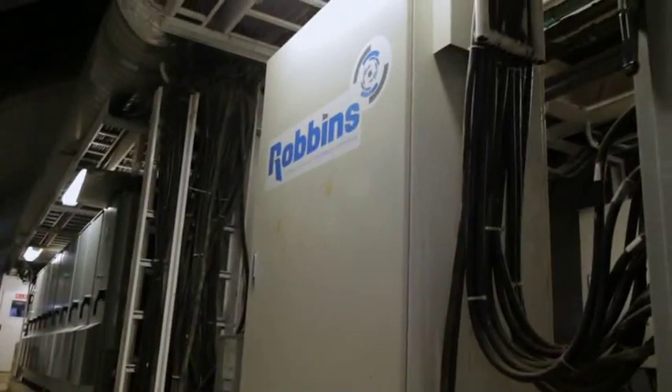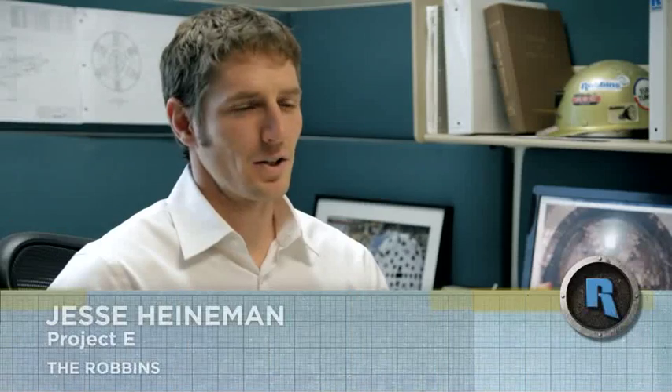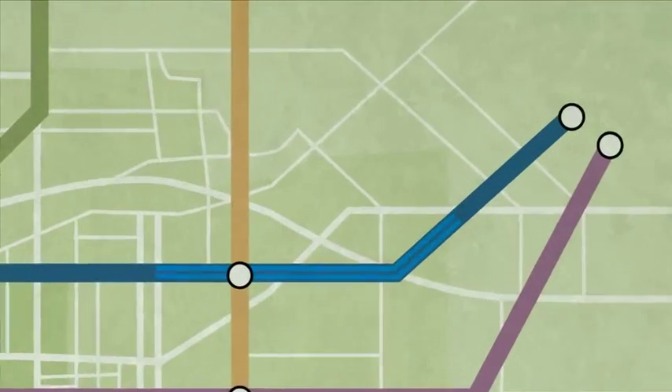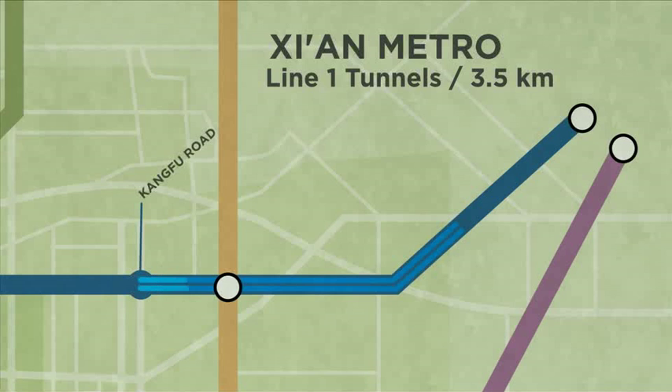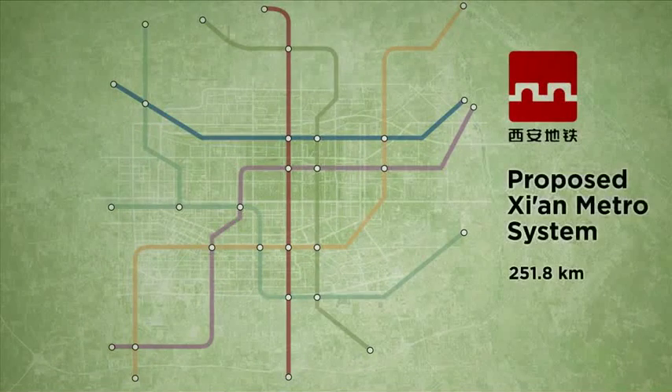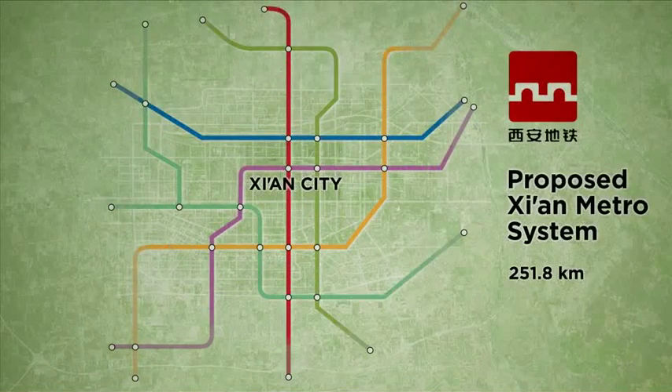For the Xi'an Metro Line 1 project, the Robbins Company has provided two EPBs. The contractor for the Xi'an Metro project is the CRCC-011. There are two tunnels in this phase of the project, one in each direction, approximately three and a half kilometers each. The main idea of the Xi'an project was to connect the urban and the suburban areas of Xi'an City. In addition to the Line 1 route, several other routes are planned that are going to span over 250 kilometers.